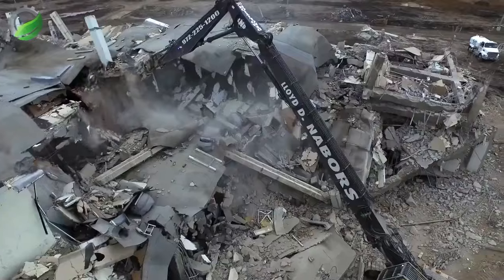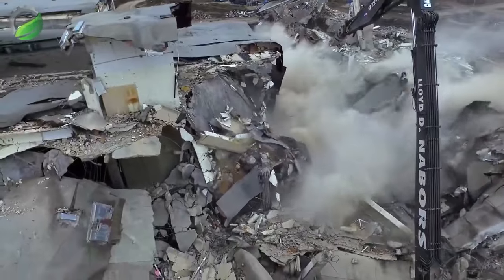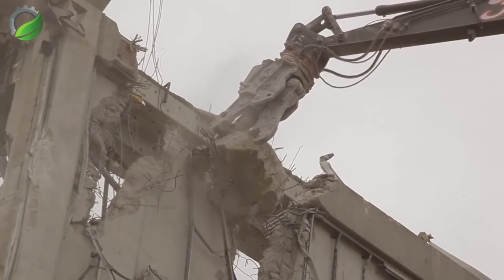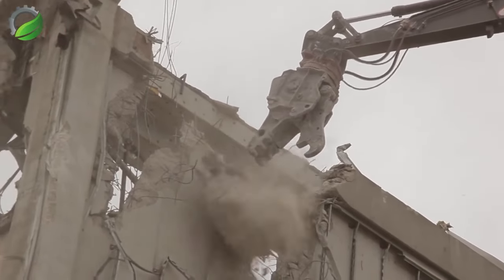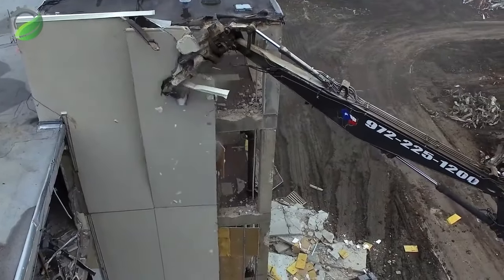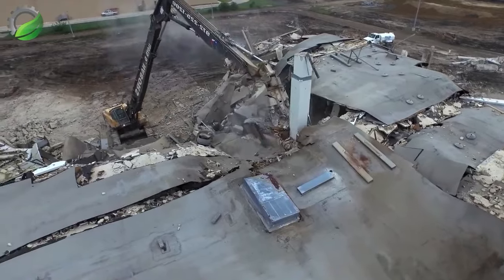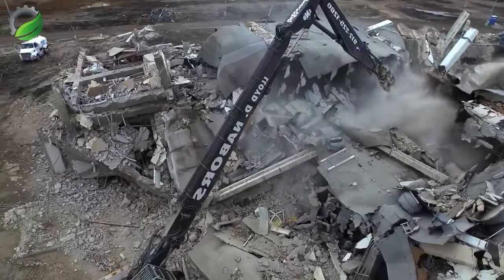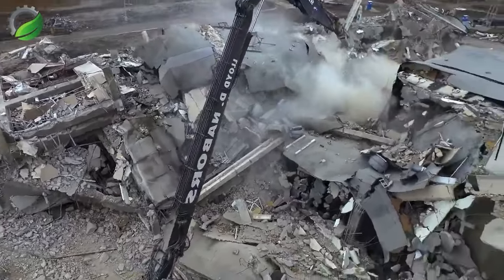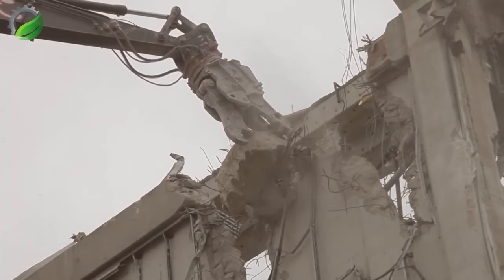Global demolition contractors trust Volvo for reliable equipment that gets the job done. From teardowns to transformations, Volvo remains the preferred choice, delivering power and performance that exceeds expectations in the world of demolition.